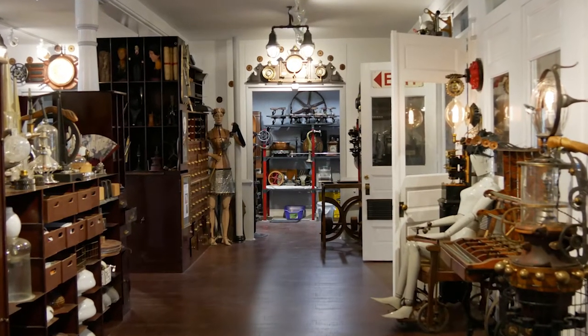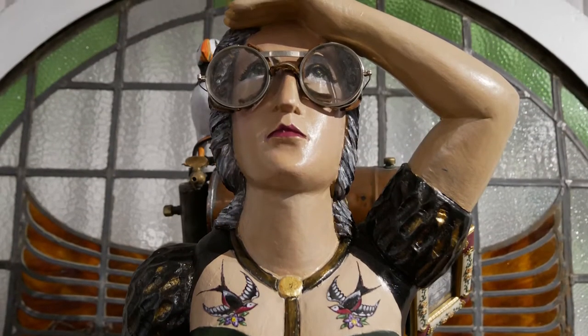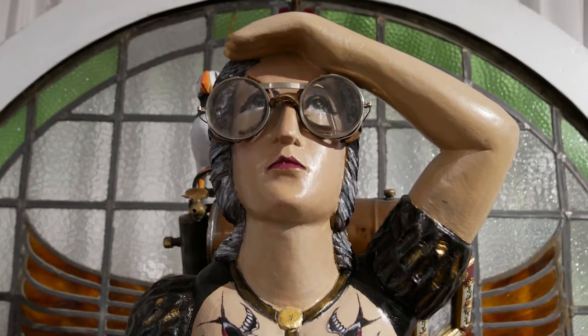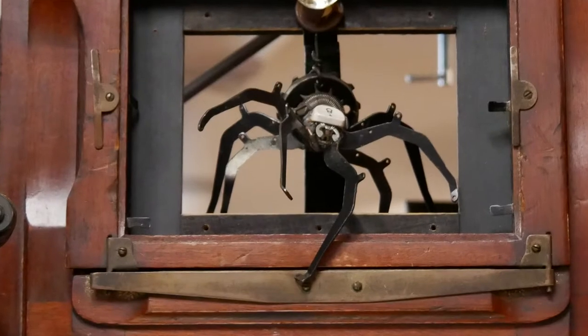I'm Bruce Rosenbaum, steampunk re-imaginaire of ModVic, and today we're at my home, gallery, and workshop, Steampunk Wonderland in Palmer, Massachusetts.